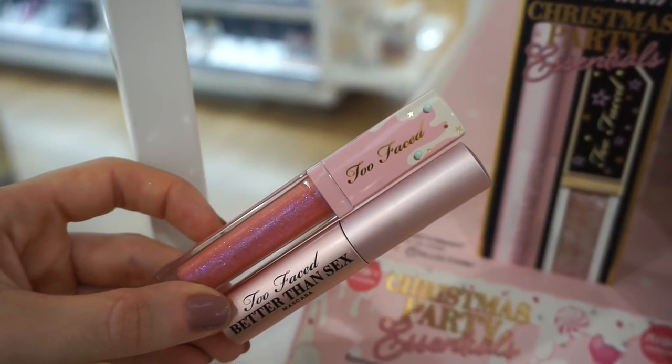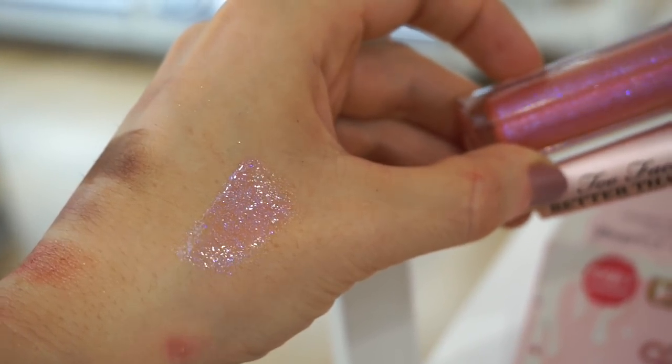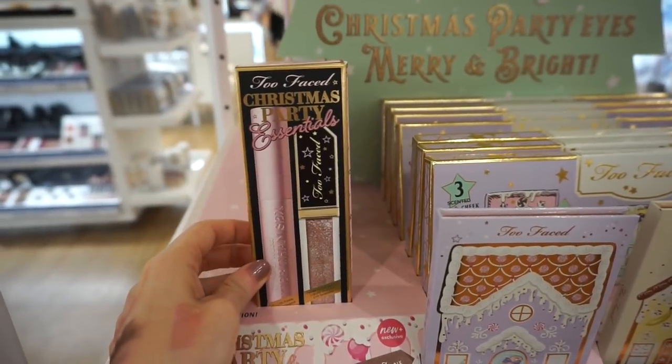The gloss seems almost full size and we get a deluxe size Better Than Sex mascara. Here on my arm you can see what the gloss looks like — that was with two swipe swatches. It's a beautiful pinky-purple shade with a ton of glitter, but it's not gritty — it feels very smooth.